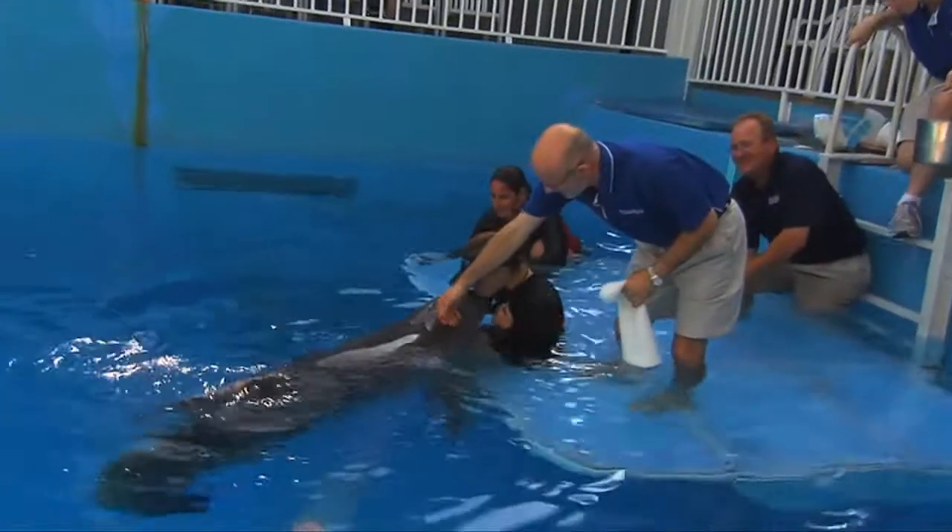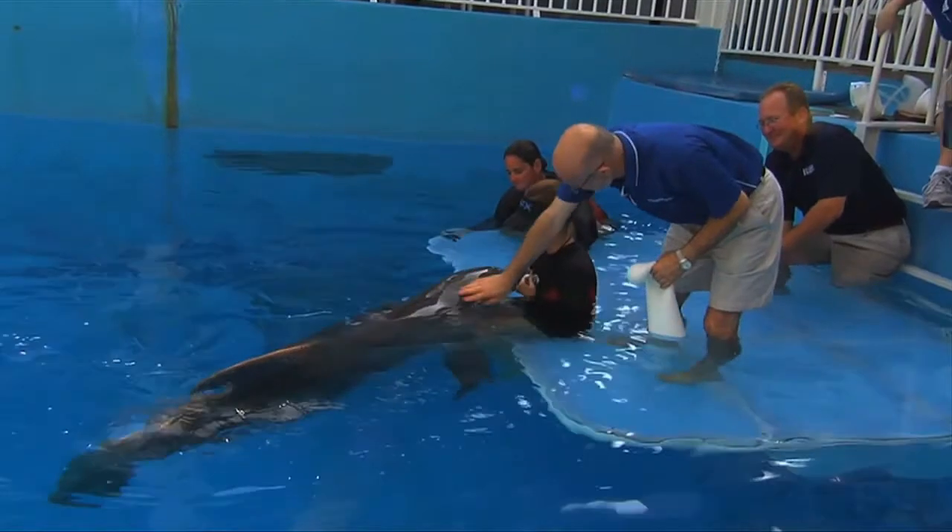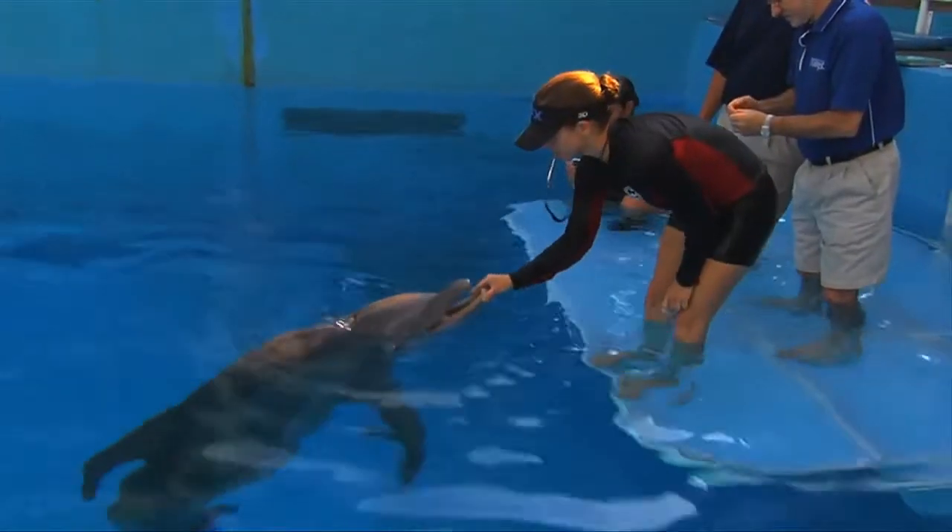Was she a stubborn dolphin? No, not at all. She's very easy going. If all of our patients were like Winter, life would be very easy.